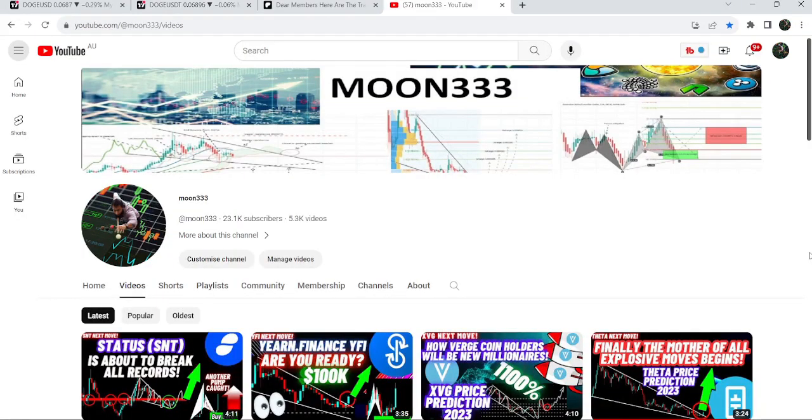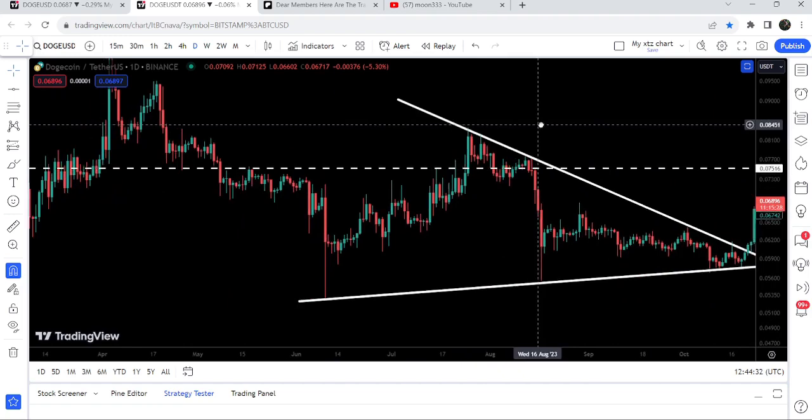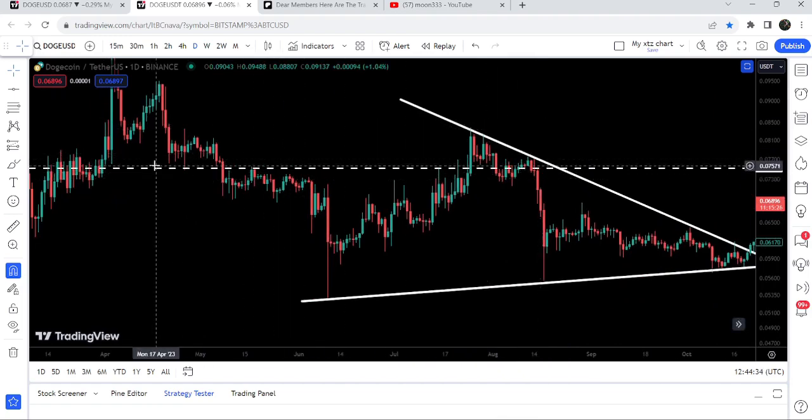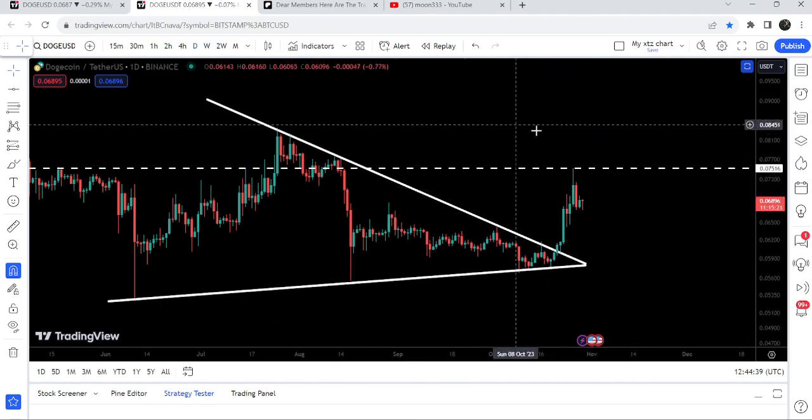Hey friends, this is Atif and welcome to the new update on Dogecoin. As in my earlier videos, I have been showing you this very big breakout from this big symmetrical triangle. After the breakout, you can see that the price line is not able to break this resistance of 7.5 cents, which had been previously acting as a resistance, then support, and now it has flipped into a resistance again.